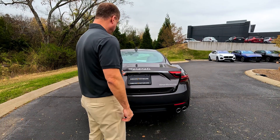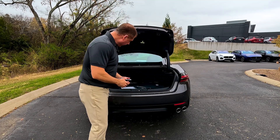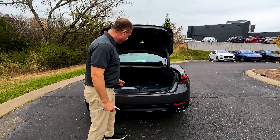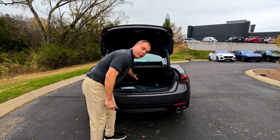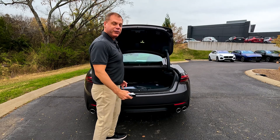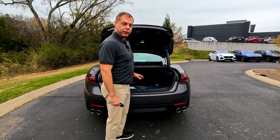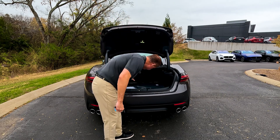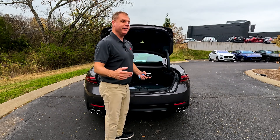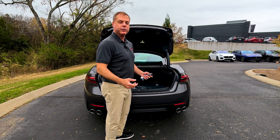Let's take a look at the trunk. It actually has a decent amount of space for this type of car — it goes pretty far back. I don't know if you could fit a golf bag in there, but you could definitely fit groceries because it goes far back enough. There is some practicality here. It does have a back seat, but we all know back seats in these things are like glorified storage holders anyway.